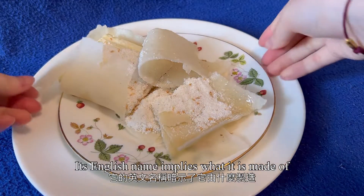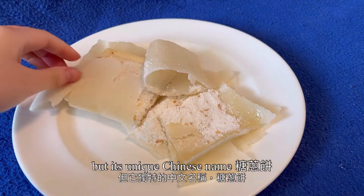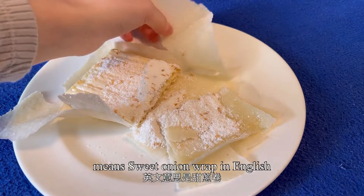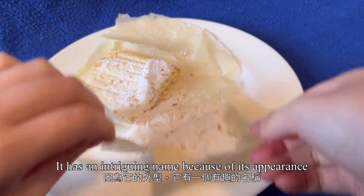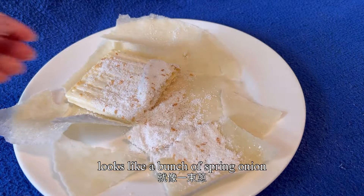Its English name implies what it is made of. But its unique Chinese name, Tong Chong Bang, means sweet onion web in English. It has an intriguing name because of its appearance — the candy inside the web looks like a bunch of spring onions.